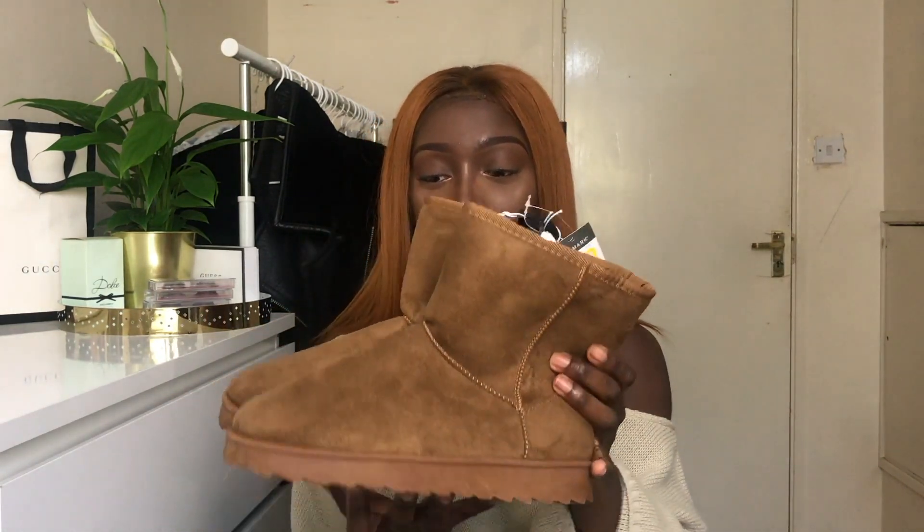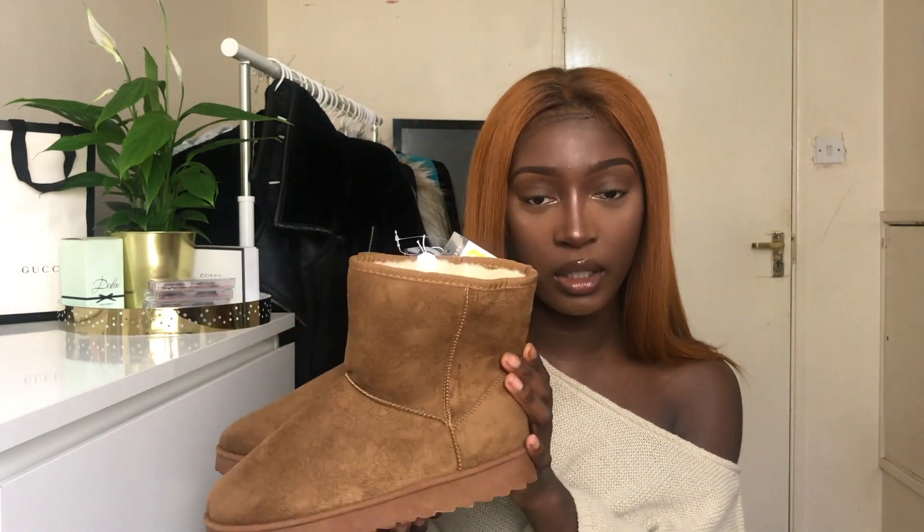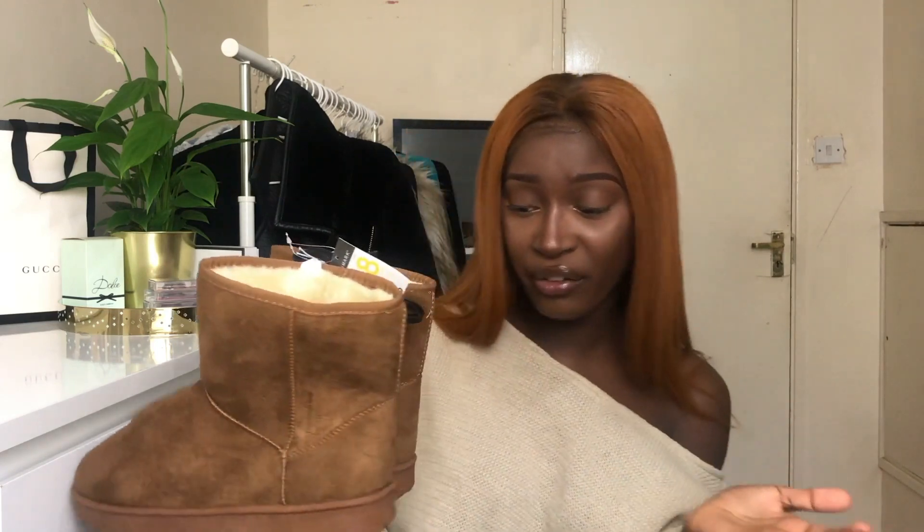The next item is these adorable Ugg-style boots. I got them in a size eight and they were only £6 — so cheap and so comfortable! I don't have real Uggs at the moment; I did put them on my Christmas list, so these are a great substitute in the meantime. They go with my hair, and I can literally dash them on with a jumper and joggers and I'm good to go.